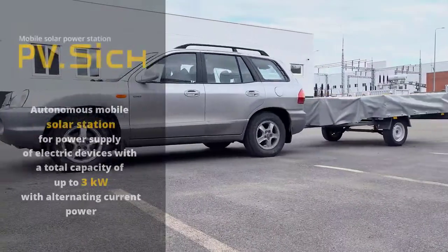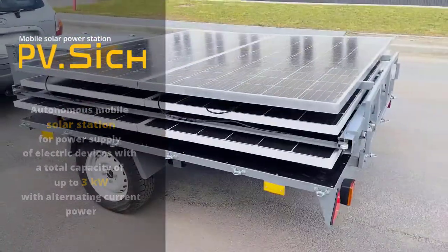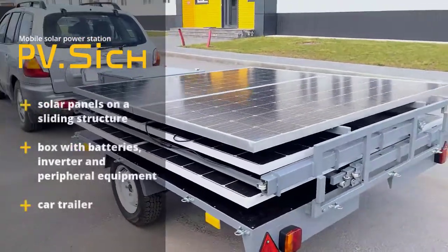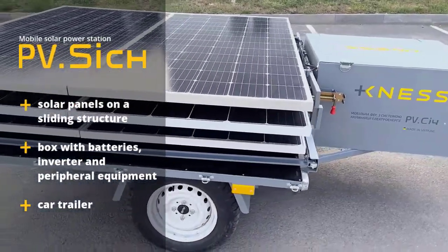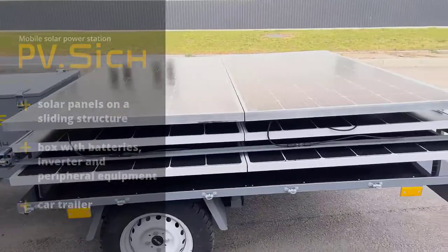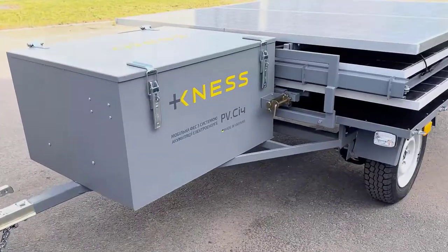Mobile solar power station with an energy storage system is designed to power electrical equipment. The system consists of one stationary and two sliding sections with solar modules and a box with batteries, inverter and peripherals. For mobility, the entire system is arranged on a car trailer.